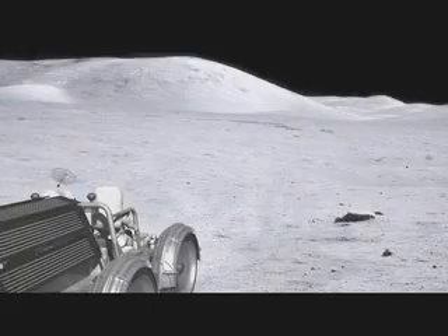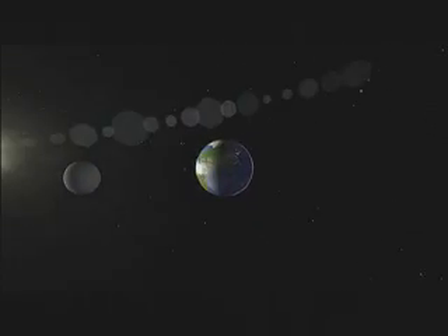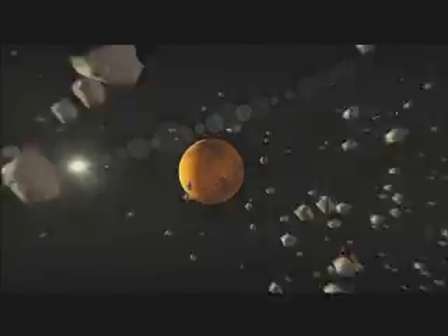If we can identify water or ice at the poles of the moon, we can use that water to live off the land. We are excited, proud, and honored that the LCROSS mission has been chosen to be a first step on our long journey as humanity takes our next giant leap back to the moon, to Mars, and beyond.